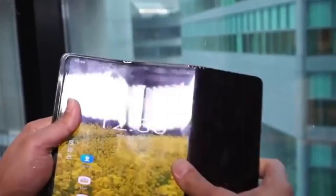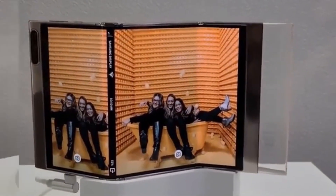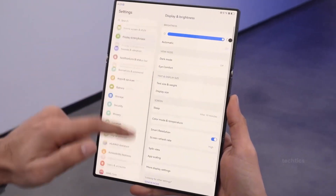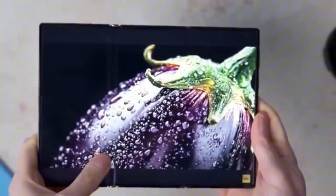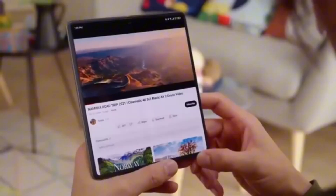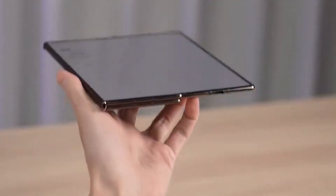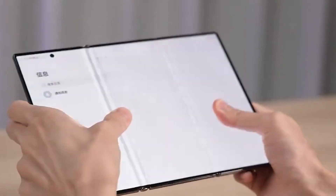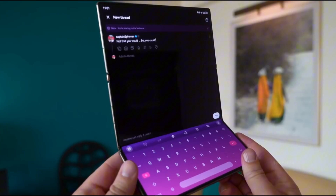The only catch — it might not launch everywhere at once. Early rumors suggest limited availability, possibly only in South Korea and China before a global rollout later this year. And that might not be such a bad thing. Samsung doesn't seem to be chasing big sales numbers with this one. It's more about showing the world that when it comes to pushing the boundaries of design, the Galaxy brand still leads the pack, especially now when the foldable market is heating up faster than ever. Speaking of competition, Huawei already made waves with its Mate X-T2, a tri-fold that folds in a Z-shape and offers multiple display sizes. Samsung's strategy, however, is completely different.